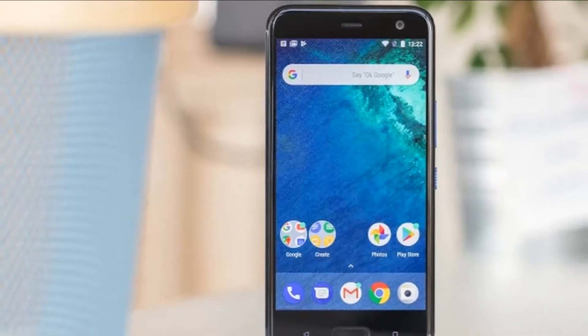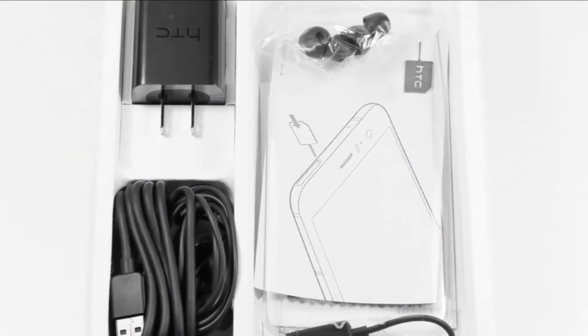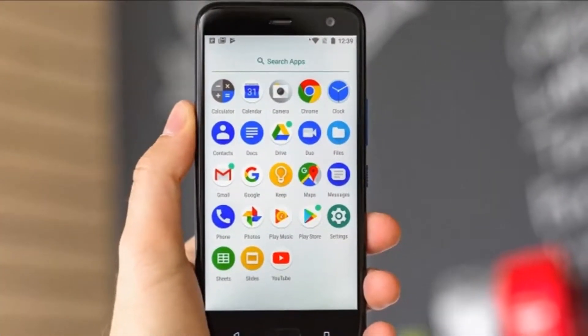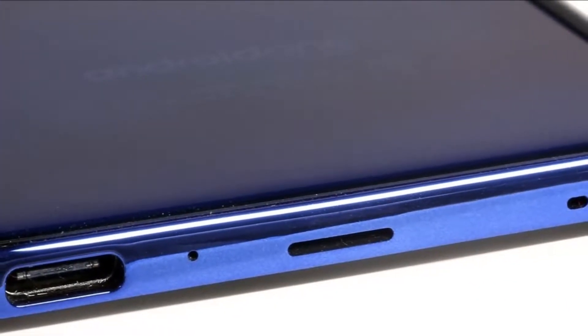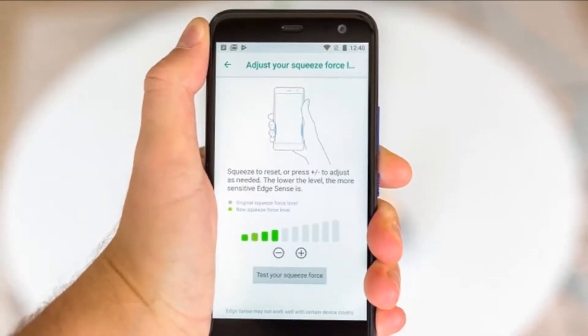HTC U11 Plus could have been the Pixel 2 XL if Google hadn't chosen LG to make the device. Indeed, the two phones have a lot in common: a 6-inch wide screen, similar design, Snapdragon 835 chip, a high-end 12MP camera with big pixels and HDR boost, rear-mounted fingerprint scanner, edge squeeze sensors, and Android Oreo.